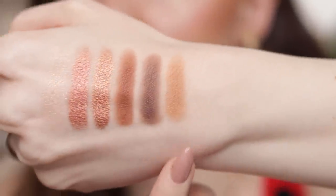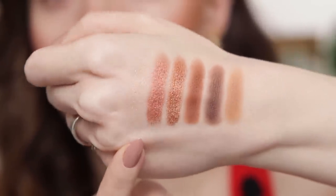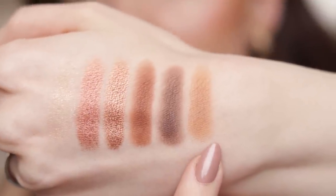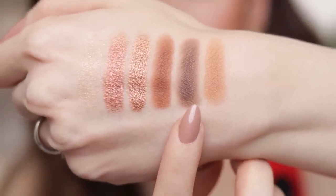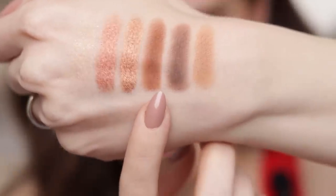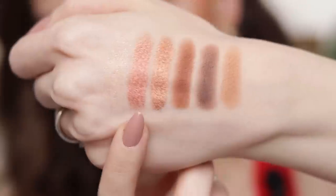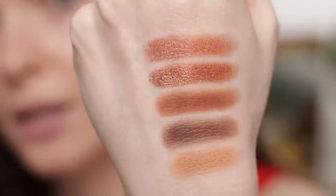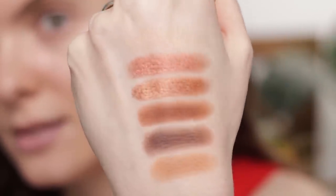Here are the swatches — I swatched the mattes first, then the two metallics, and then the top coat. The two seamless matte shades are Raw Sienna and Fired Earth. Then we have Deep Ochre, the metallic Bronzenite, the metallic Last Summer, and the top coat called Ritual. Let me tell you, these went on like butter on my skin — I cannot wait to use them on the eyes.